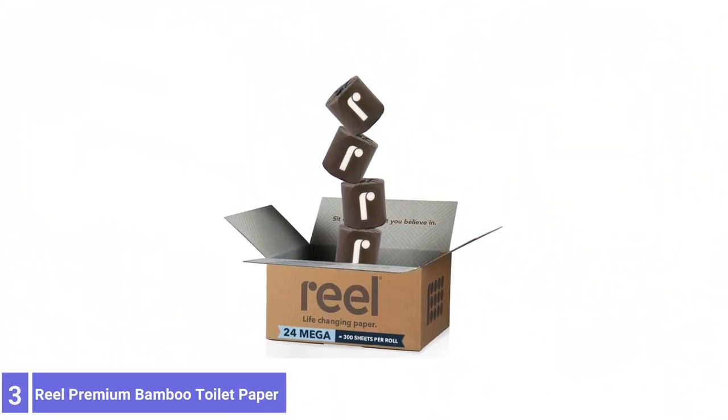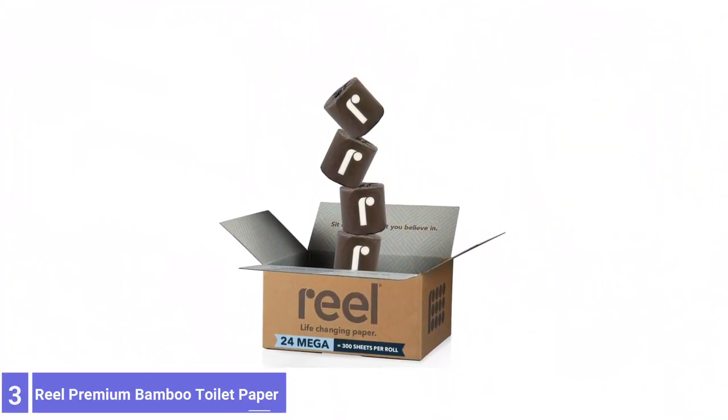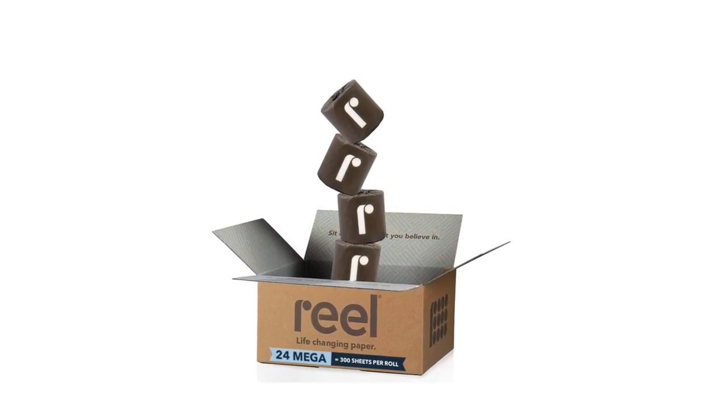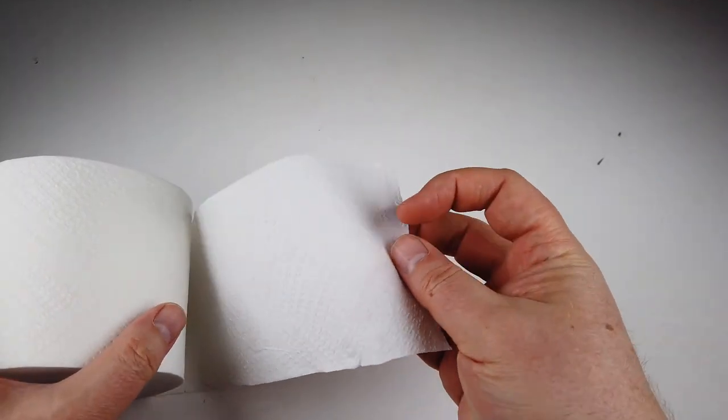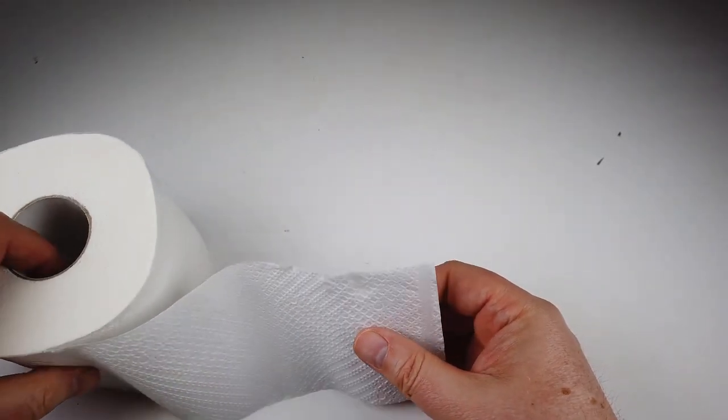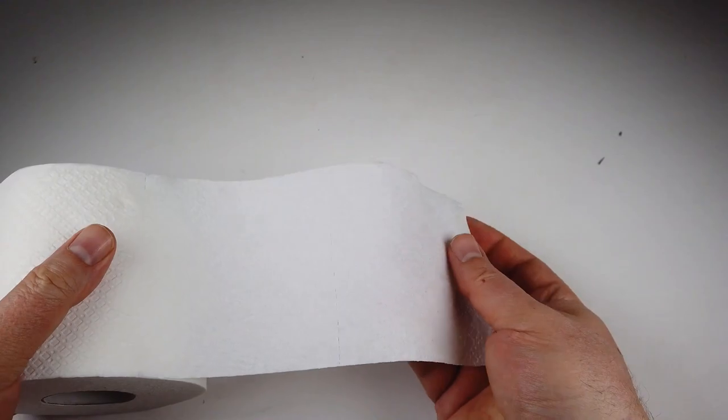Number 3: Real Premium Bamboo Toilet Paper. Real Premium Bamboo Toilet Paper is soft and firm, and it's made with fewer chemicals than the average grocery store toilet paper. This three-ply toilet paper contains no chlorine, fragrance, BPA, ink, or dye.